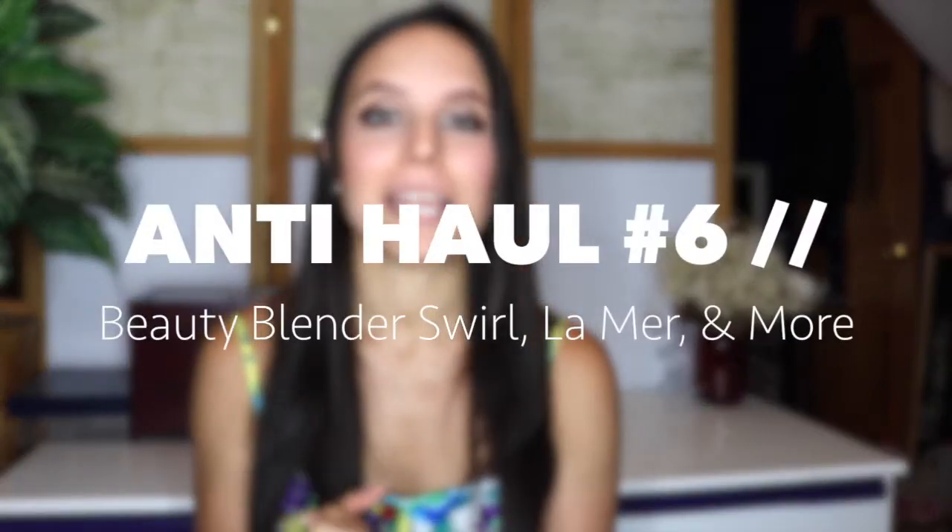Hey guys, welcome back to my channel. So today I'm going to be sharing with you another anti-haul. I really love making these videos and you guys seem to really enjoy them. With any of my anti-haul videos, this is no disrespect to any of the brands or any of the people associated with these products, or with anyone who may own these products or really want to own these products. These products just don't have a place in my current collection, so I won't be purchasing them. But let me know in the comments down below if you own any of the products and think that they're amazing and that I should reconsider.